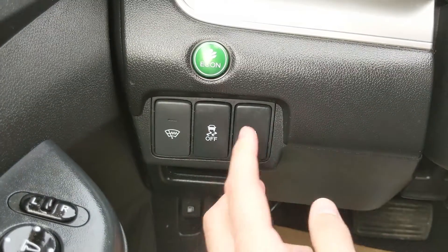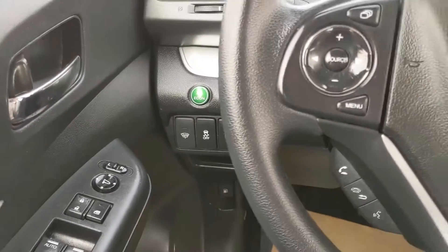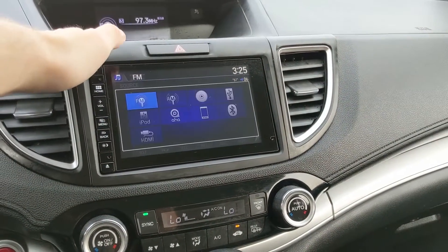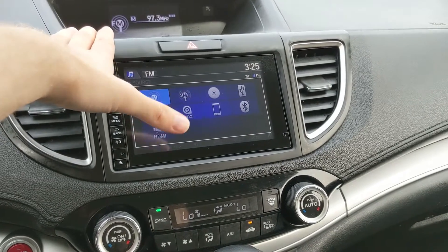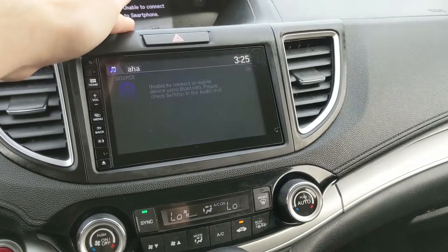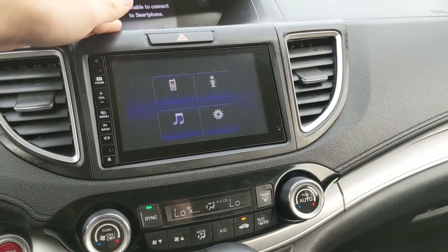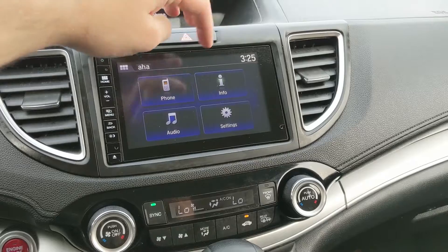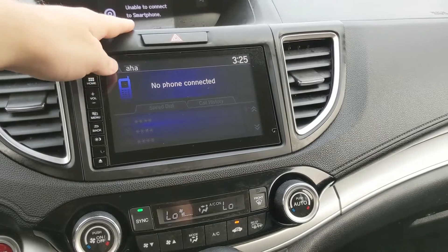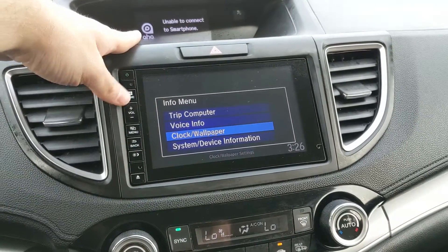You also have your TPMS reset button. Moving on to your center infotainment screen, you have radio, CD, USB, auxiliary, Bluetooth, HDMI, and AHA — possibly a premium service. You have quite a few options for whatever you want to listen to and however you want to listen to it. You also have your Bluetooth phone control screen available.